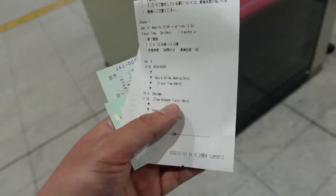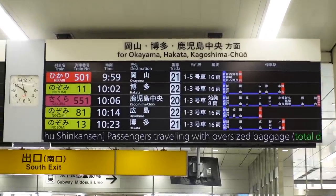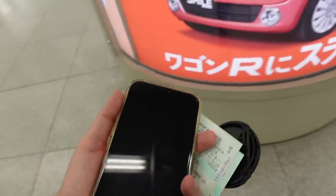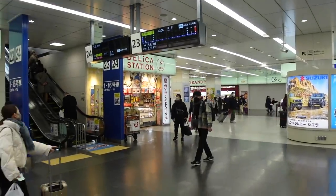I've got about 20 minutes and I need to grab food — I'm hungry. We're getting on the Sakura 551 at 10:06. I don't have time for Starbucks, but I grabbed some stuff from the convenience store. I haven't eaten today. We need to get to my platform — about six minutes.